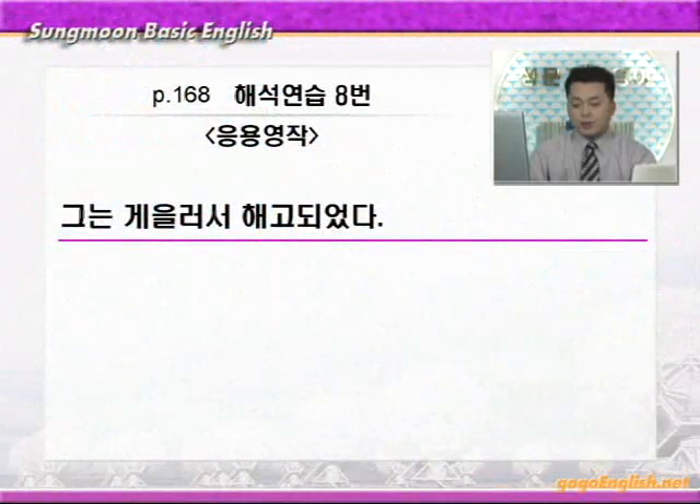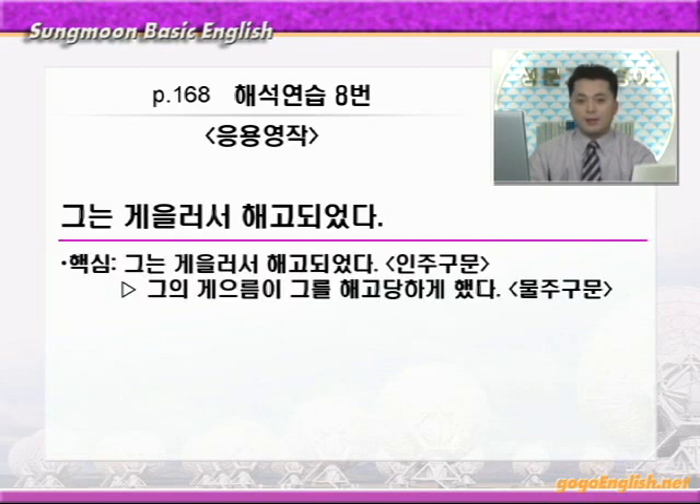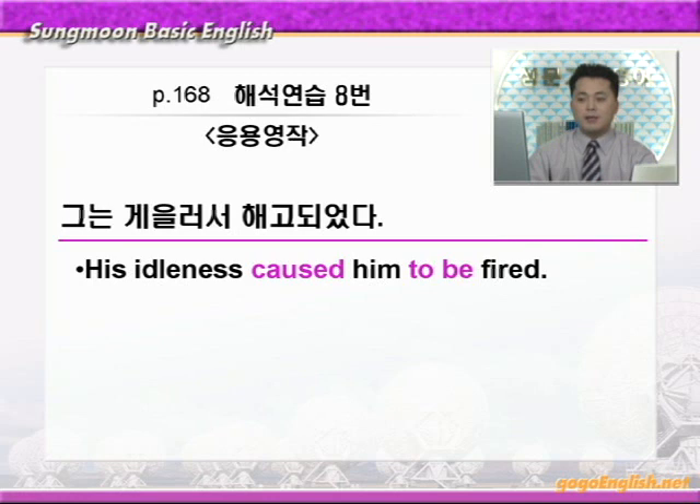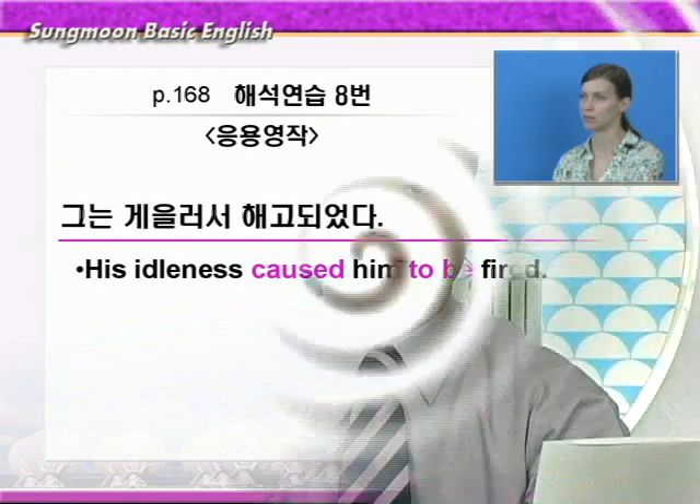바로 응용 영작으로 가겠습니다. 문제: 그는 게을러서 해고되었다. 이 말은 다시 말해 '그의 게으름이 그를 해고당하게 했다' 이런 얘기죠. 이런 식으로 물주구문을 영작하는 것이 이 영작의 핵심이 되겠습니다. 먼저 게으름은 idleness, 그래서 '그의 게으름'하면 his idleness. 그리고 'A로 하여금 뭐뭐하게 하다'는 cause A to 부정사를 쓰면 됩니다. 해고하다는 타동사 fire를 쓰면 되는데 '해고되다' 이런 식으로 수동태니까 be fired. 정리합니다: '그는 게을러서 해고되었다', 즉 '그의 게으름이 그를 해고당하게 했다' → his idleness caused him to be fired.